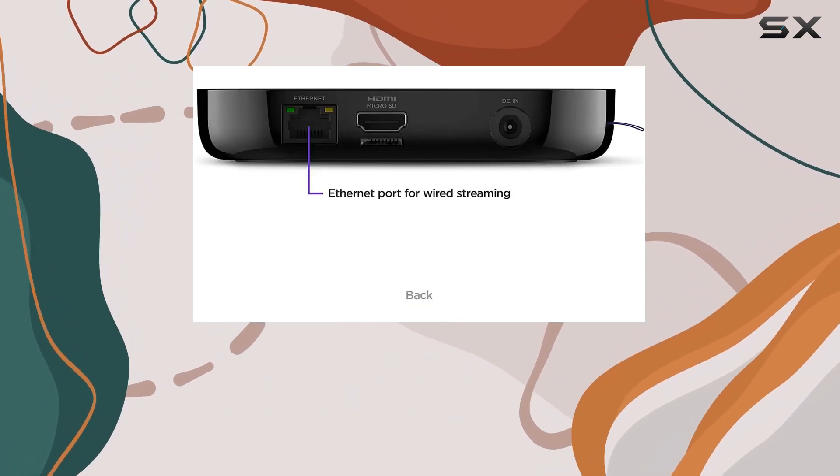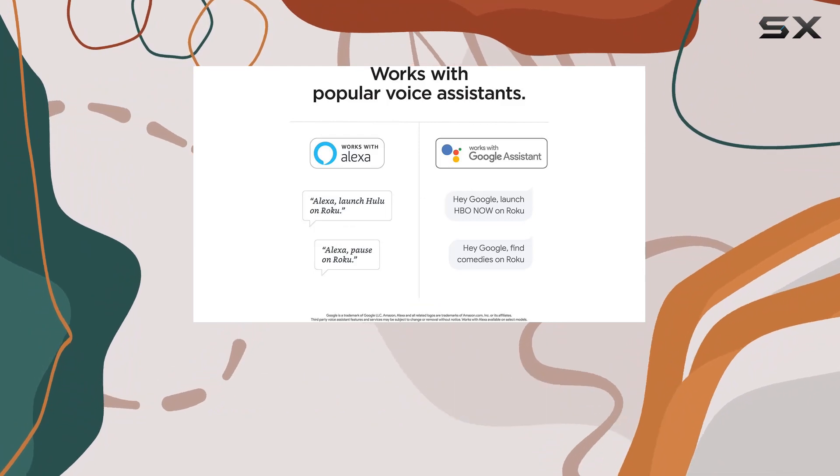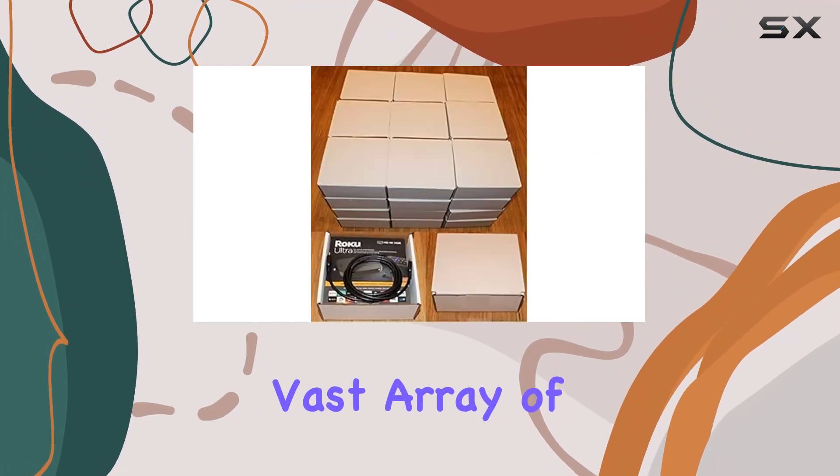So if you're in the market for a top-of-the-line streaming experience, the Roku Ultra 4K streaming media player is definitely worth considering. It's packed with features, delivers excellent picture quality, and offers a vast array of content.